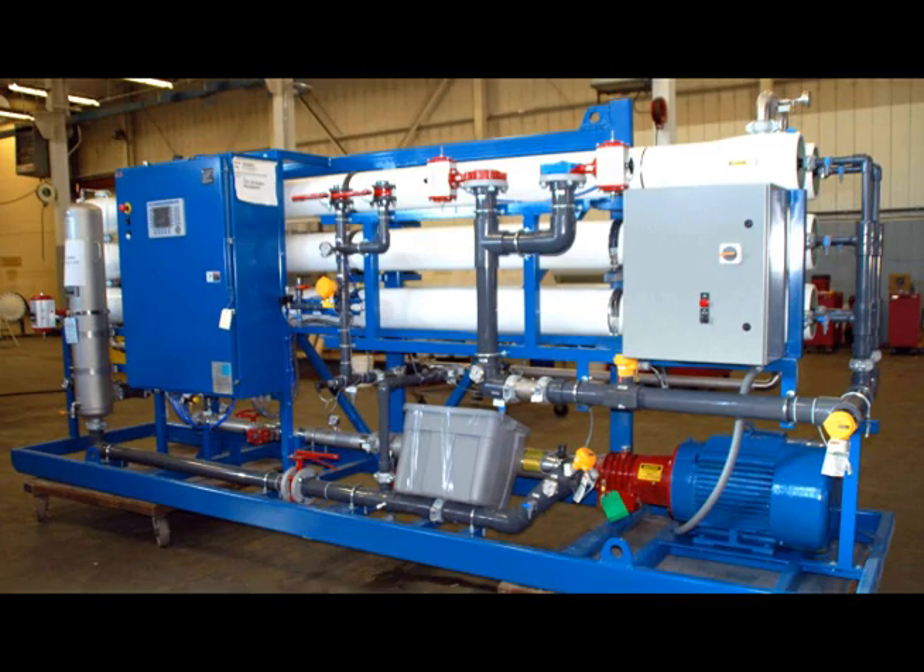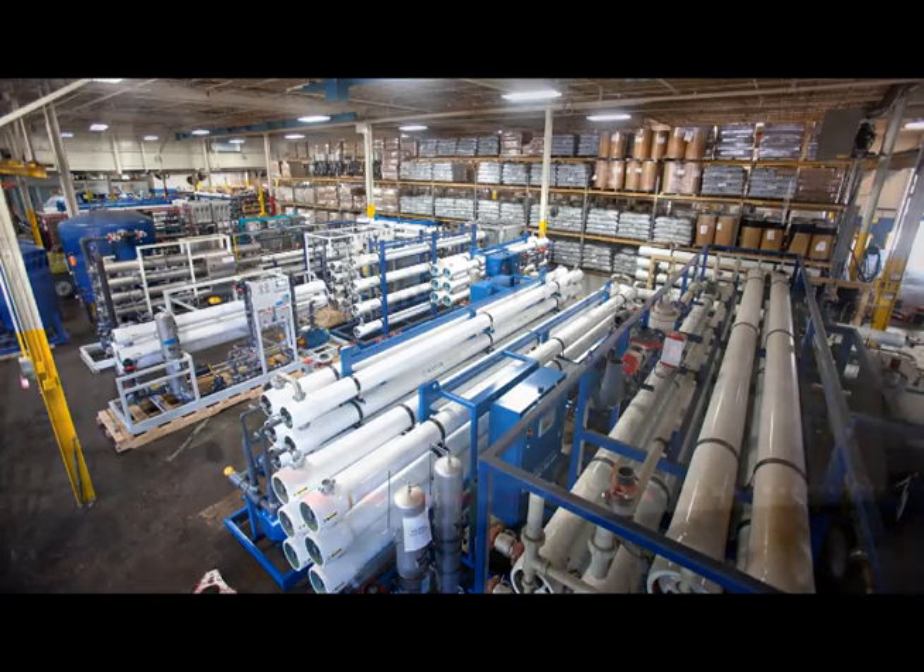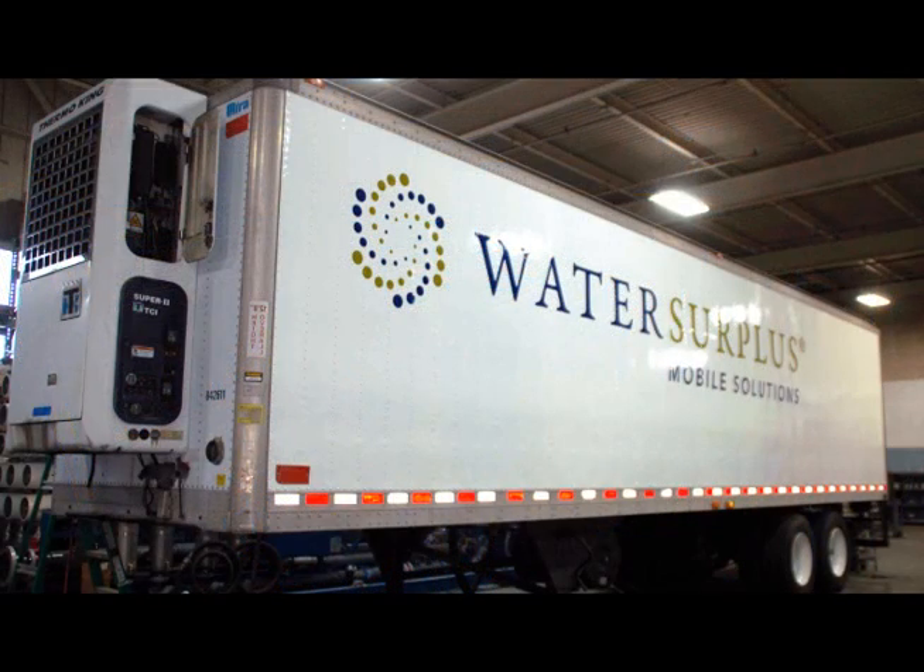Water Surplus maintains a fleet of over 100 water treatment assets that are in stock and ready for rapid response to your emergency or extended term rental requirements. Water Surplus Mobile Solutions is pleased to offer this brackish mobile reverse osmosis trailer.